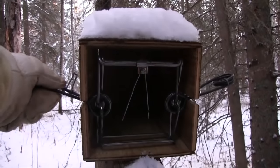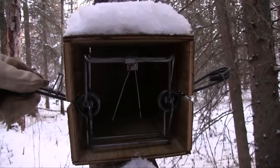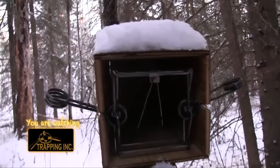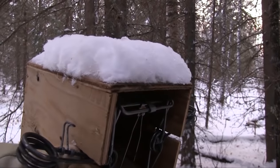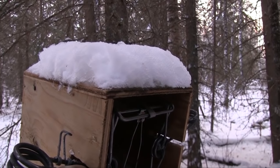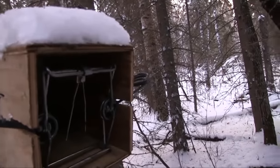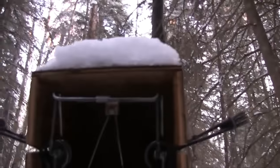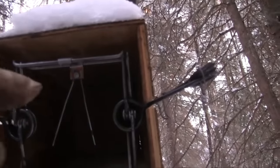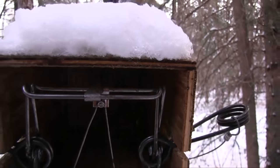A little bit of pressure here on the springs against the plywood and that trap is in there nice and solid — it doesn't pull out. You can see I have the space that I talked about so that when this spring goes off it doesn't launch the trap forward and out of here and catch the animal back too far. If you take a look in there you can see how the wires on the trigger are actually on the back jaw — that's called setting the trigger in.